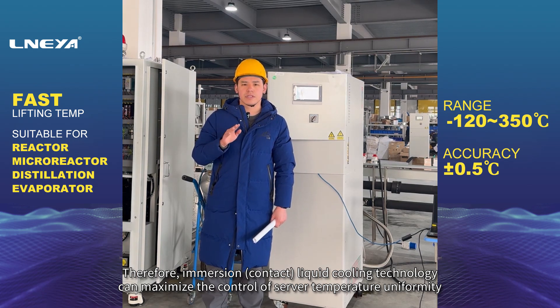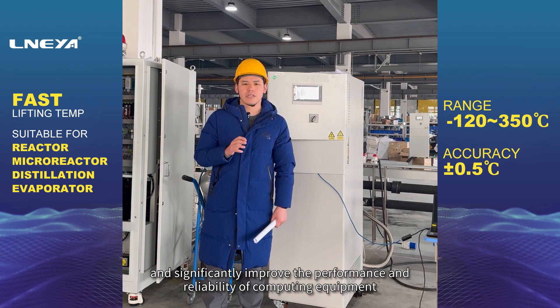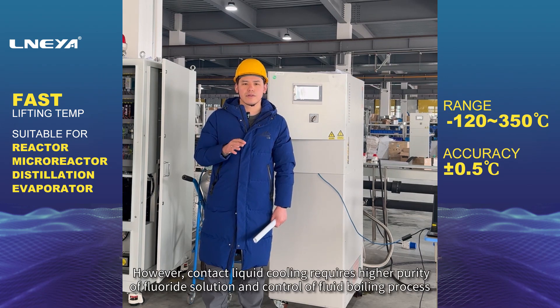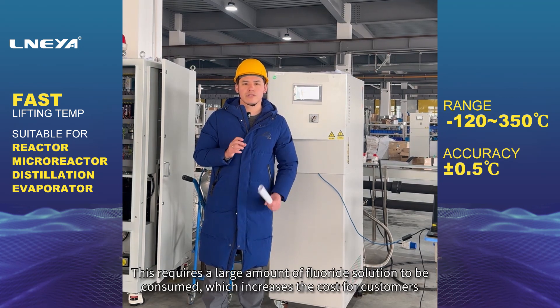Therefore, immersion contact liquid cooling technology can maximize the control of server temperature uniformity and significantly improve the performance and reliability of computing equipment. However, contact liquid cooling requires higher purity of fluoride solution and control of the fluid boiling process.